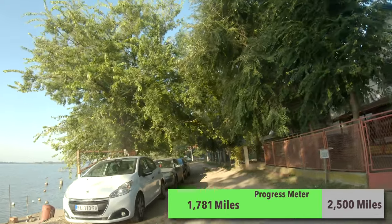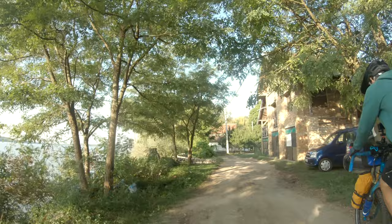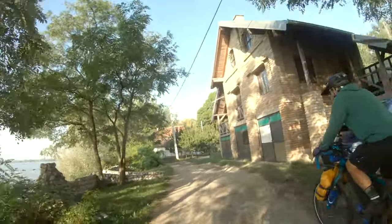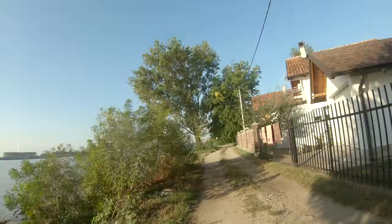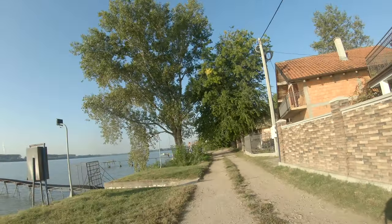Hi pups. Gotta love our morning greetings to the local residents. It's funny because the people are so nice, then you have the dogs that just hate you.